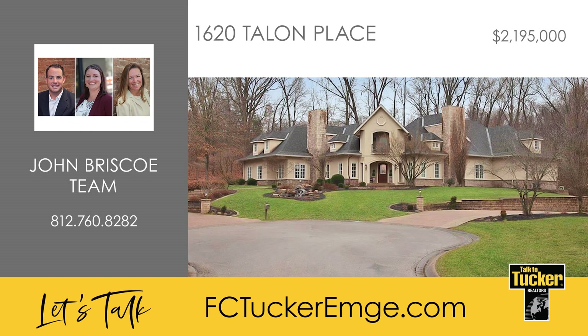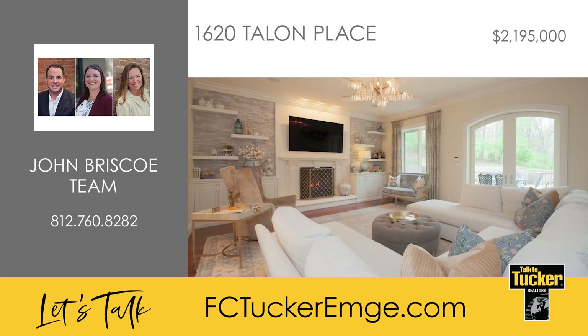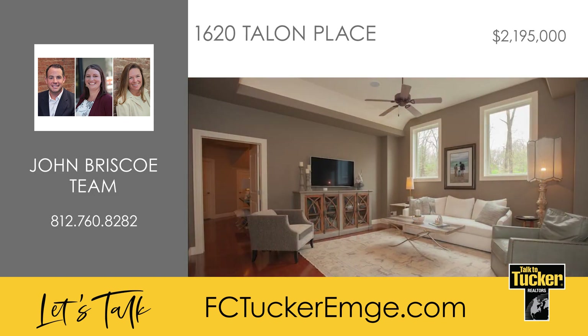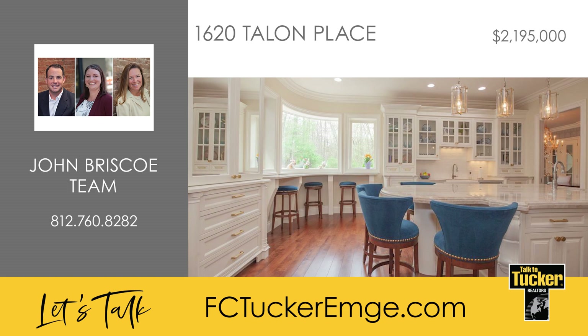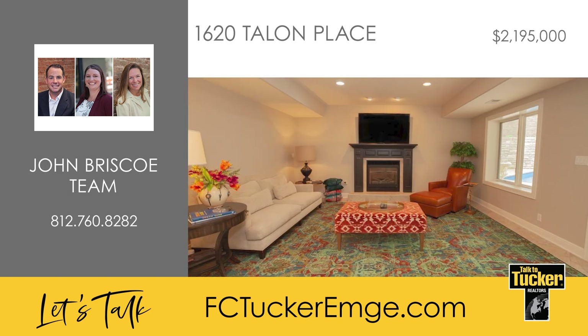Standing tall on a picturesque 2.64-acre lot is this luxurious 11,000-square-foot home with five bedrooms, five full baths, and three half baths. On the inside, you'll discover soaring 10- to 14-foot ceilings, custom imported millwork, solid corridors, a mix of hardwood, travertine marble, and bamboo flooring, and unique curved walls throughout. An elevator conveniently connects each of the floors, and there is an audio system which adds to the home's elegance. In the gourmet kitchen, you will find stone countertops, custom white cabinetry, stainless steel appliances, a walk-in pantry, and a large island with bench seating. Multiple living areas can be found throughout the home, including the 12-seat theater room with a 10-foot projection screen.